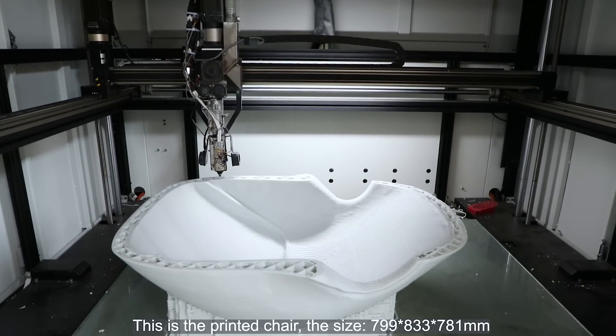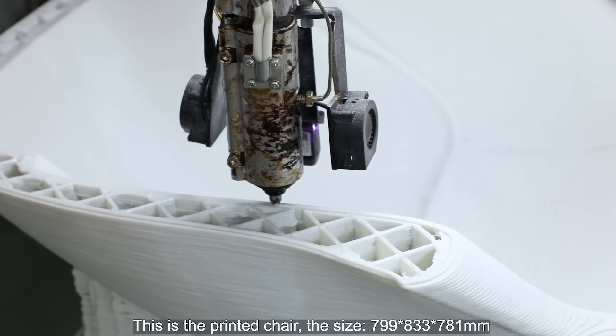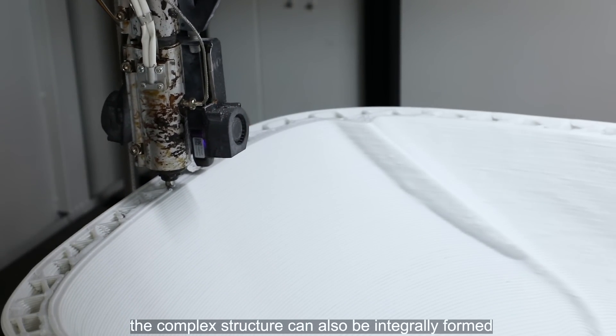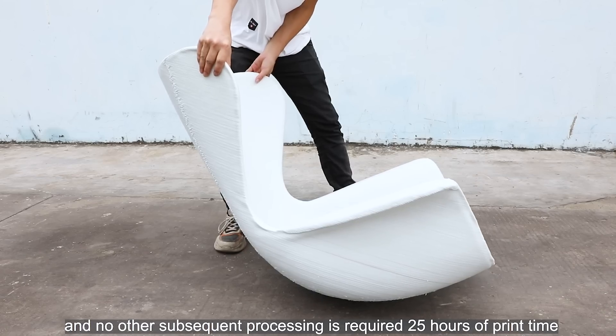This is the printed chair. The size is 799 x 833 x 781 millimeters. The complex structure can also be integrally formed, and no other subsequent processing is required. Total print time: 25 hours.